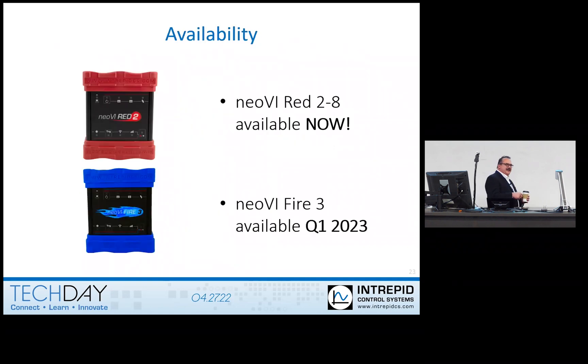So when can you get the Red 2 — you can actually get it now. They're actually in stock. The Red 2 dash 8, the 8-channel version, is available right now. Fire 3 — you're probably looking more at the second half of this year. We already have prototypes that are working. Of course, parts problems, like everybody's having, are forcing us to do redesigns, and that is always painful. I think we've got one product we've done 11 redesigns on in the last year, because every time we get near the end, a part would disappear. It was very painful.